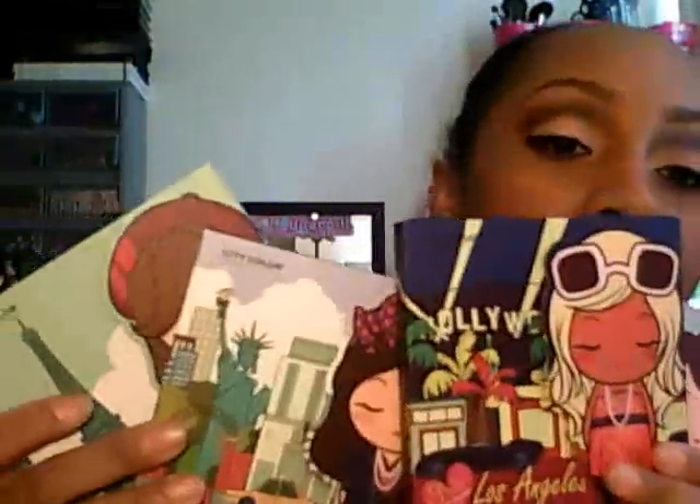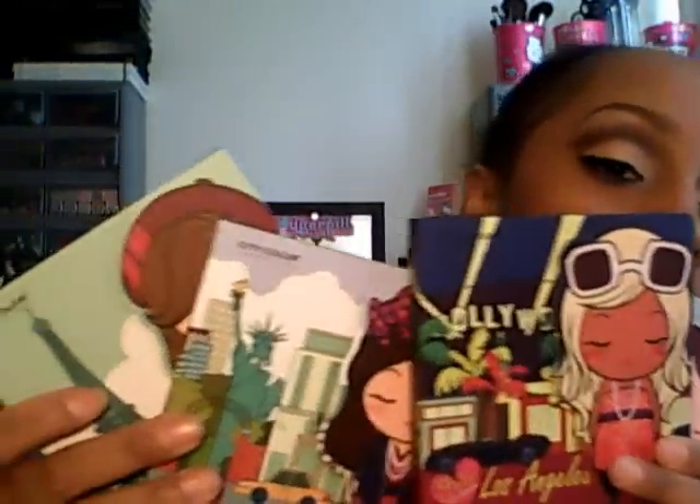I want to show you girlies what she sent me because I think they are so cute and adorable. She sent me these four City Color palettes, and I will go through each one.